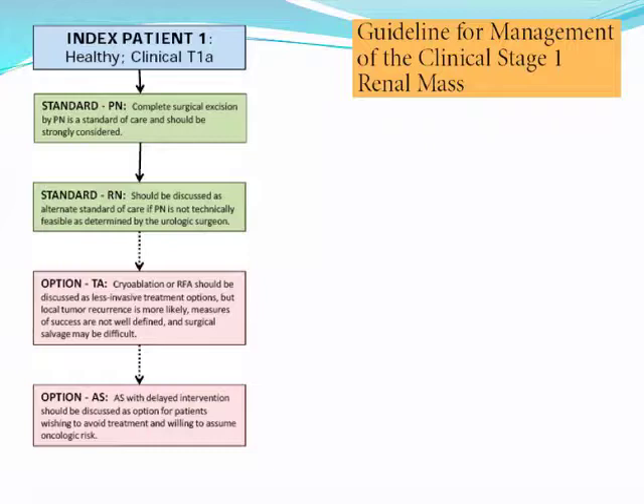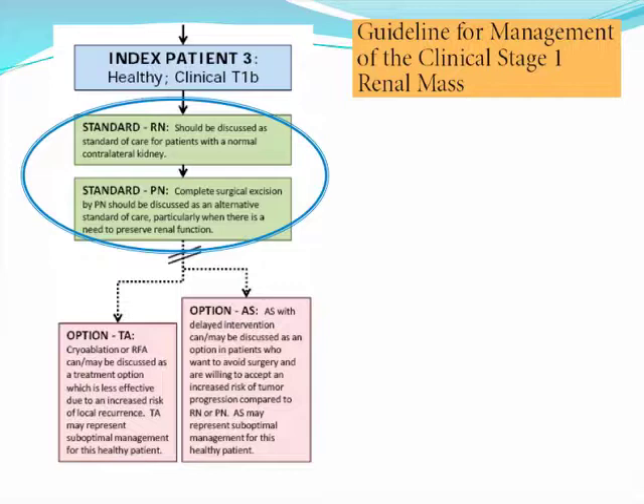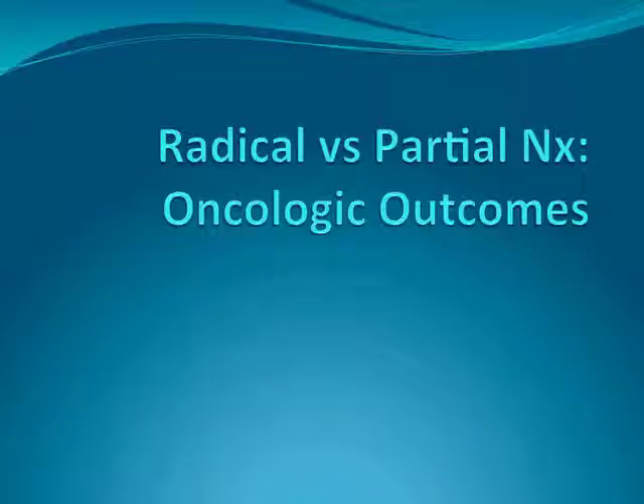Radical nephrectomy can lead to an increased risk of chronic kidney disease, which is associated with an increased risk of morbid cardiac events as well as death. So management should focus on optimizing renal function rather than merely precluding the need for dialysis. Similarly, for clinical T1B tumors, radical and partial nephrectomies are considered the standards of care.